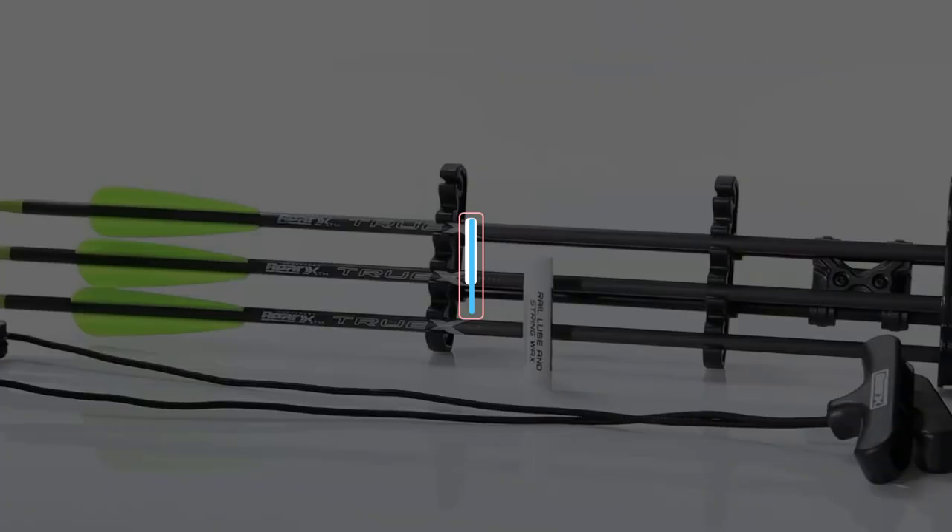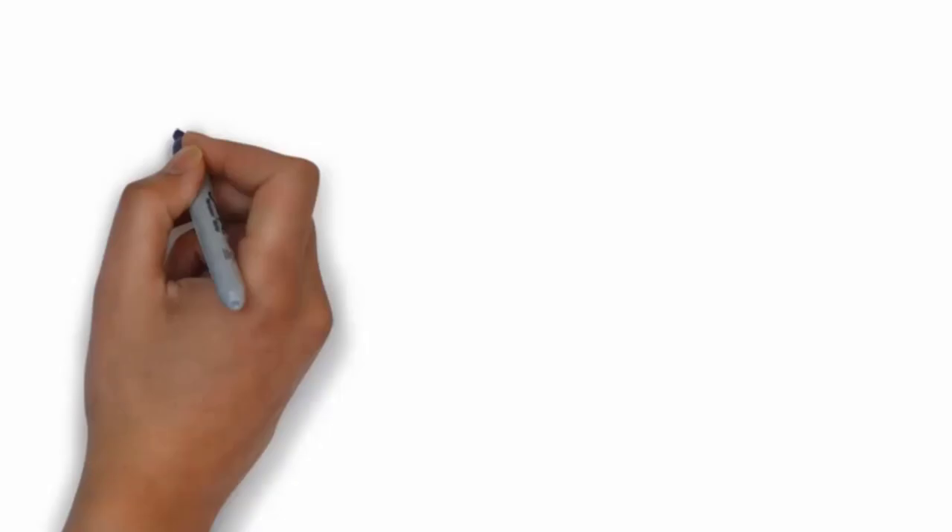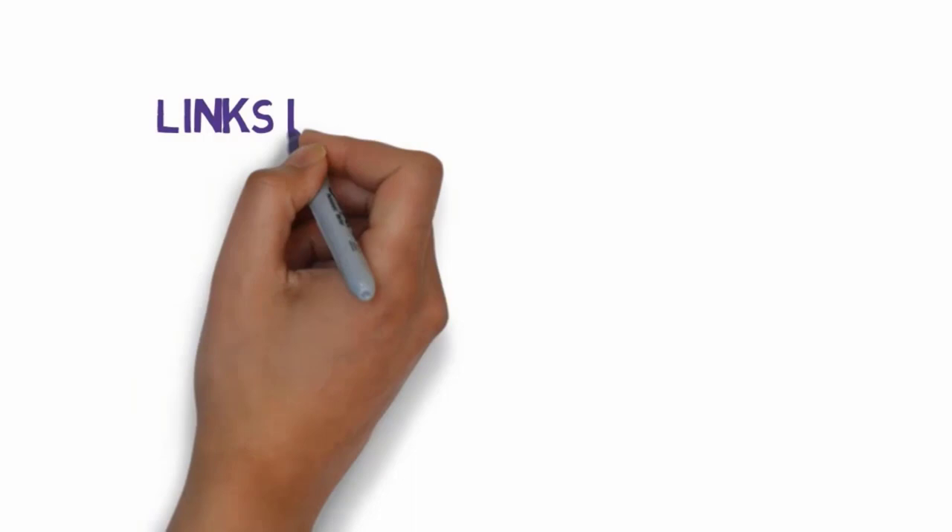Are you looking for the best crossbows? In this video we will look at five of the best hunting crossbows on the market. Before we get started, we have included links in the description so make sure you check those out to see which one is in your budget range.